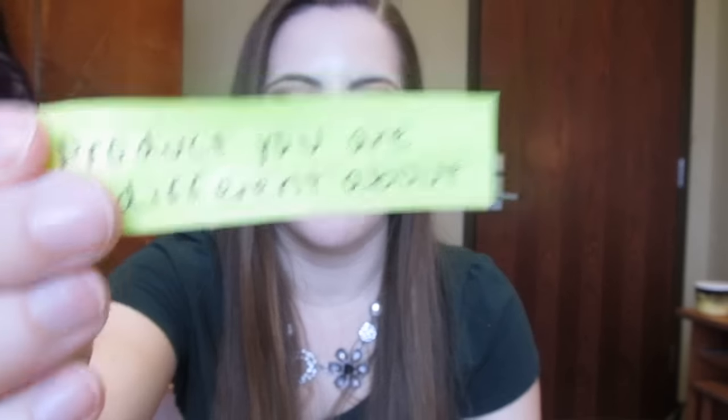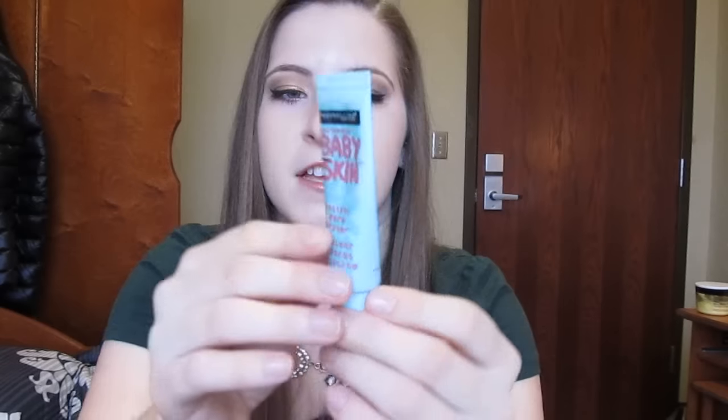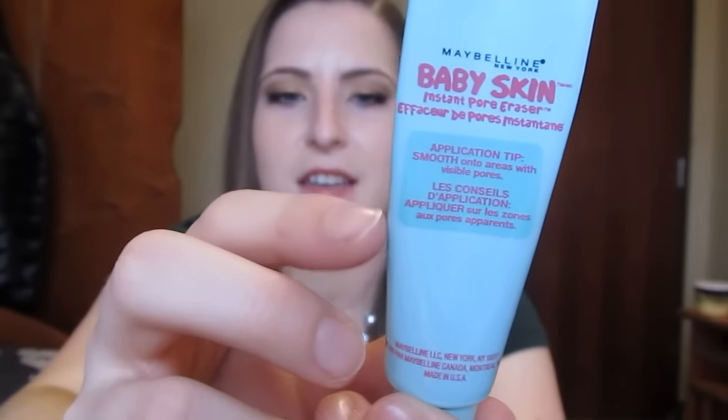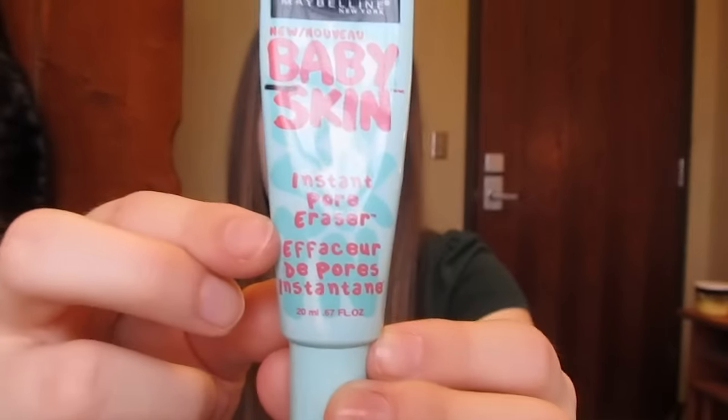For the product that I am indifferent about, I'm going to choose the Maybelline Baby Skin Face Primer — the Instant Pore Eraser. I'm about right here, and I think I'd like to use up about down to the bottom of the Instant Pore Eraser part, so about half of the product. I just have to use this every day and hopefully I can meet that goal. This is very similar to the Smashbox Primer — it's a silicone-based primer and I do like it. It makes my face a little more matte than the L'Oreal Magic Lumi Primer, but it's a nice product. I'm just not sure if I would repurchase it.